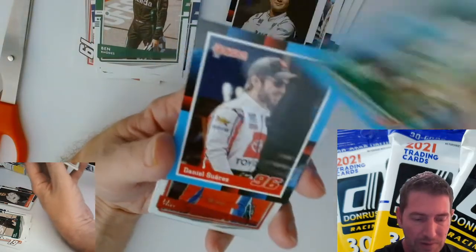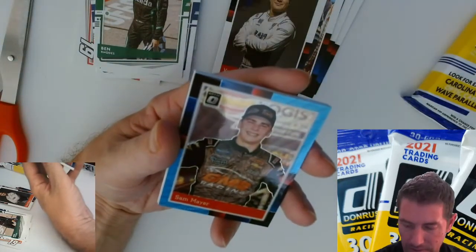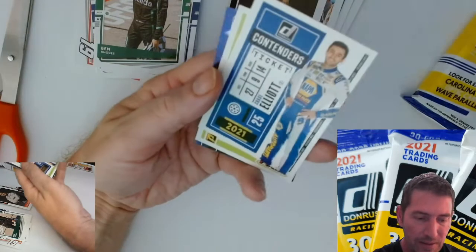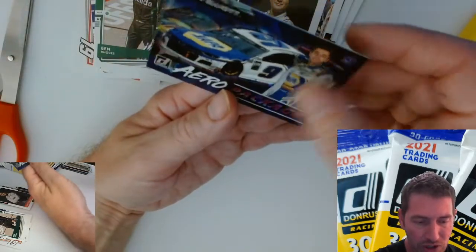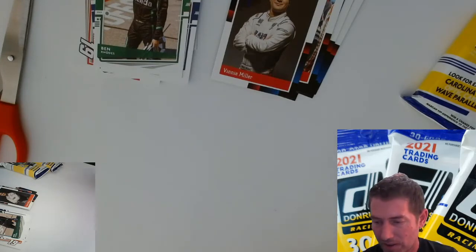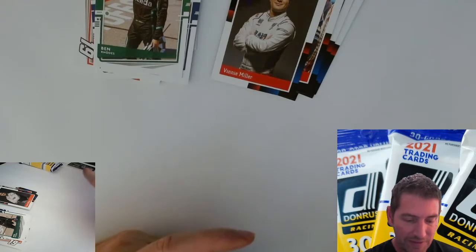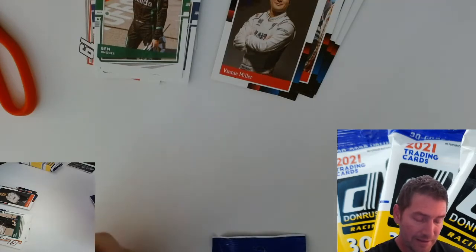Kevin Harvick — was that a Carolina blue? Optic. Sam Meyer. Contenders. Arrow package, champ Chase, Chase champ, and arrow package checkered — with another Chase. That was a Chase pack right there. Too bad we didn't get the Chase relic — sorry Stenhouse. These fat packs have been good to me, I ain't gonna lie. They have been.